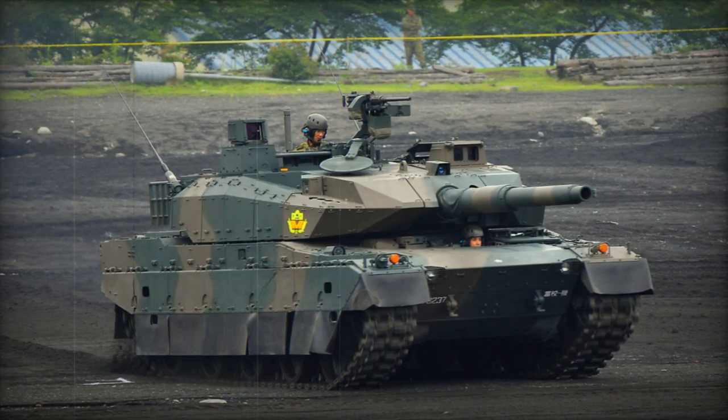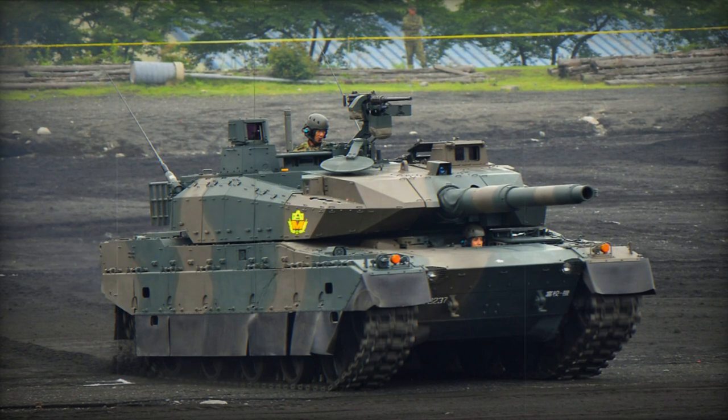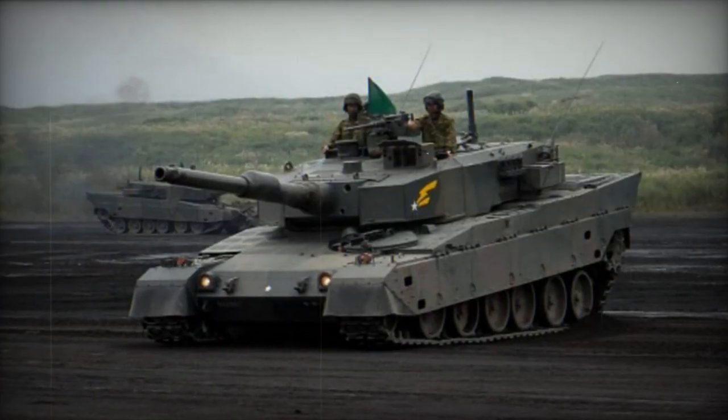The Type 10 main battle tank (MBT) represents Japan's latest advancement in military technology. During its prototype phase, it was referred to as TKX.